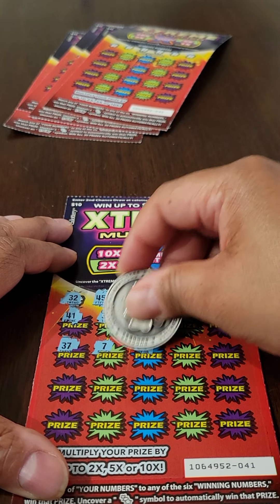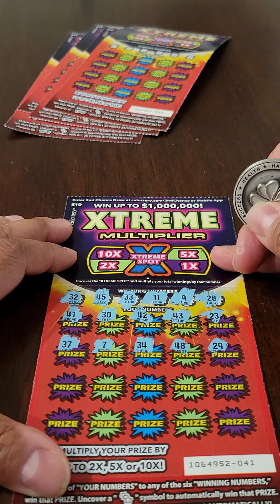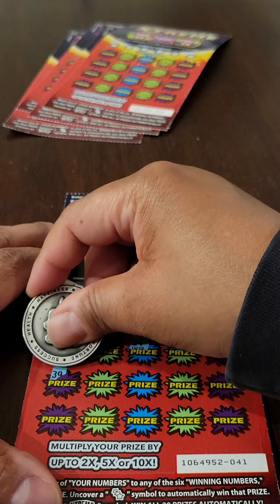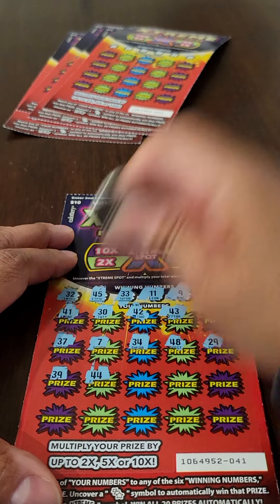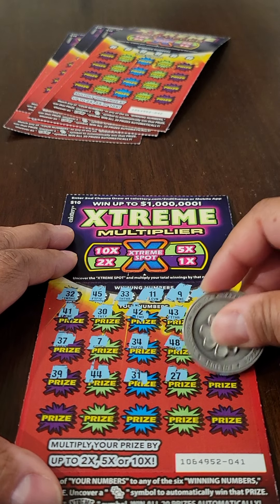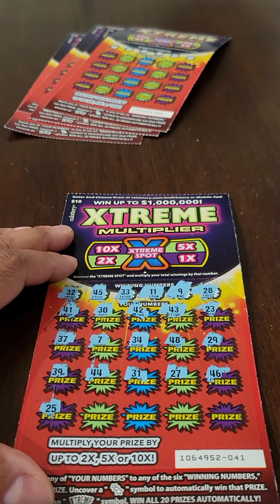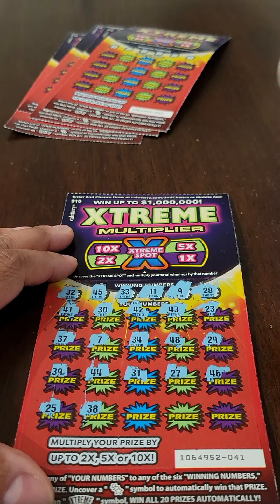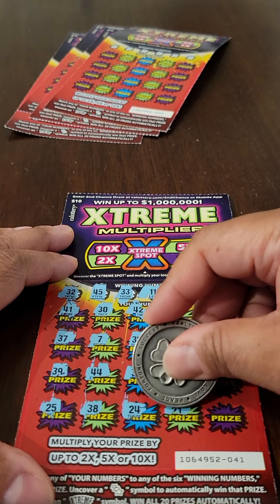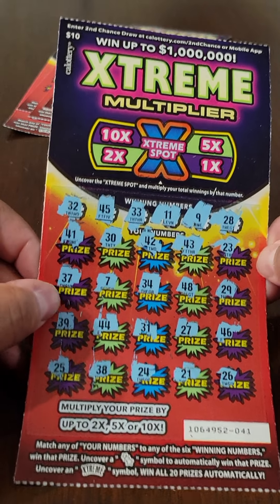Continuing ticket one: next numbers are 37, 7, 34, 48, and 29 — still no matches. Then 39, 44, 31, 27, and 46 — still nada. Last five numbers: 25, 38, 24, 21, and 26. So it looks like our first ticket is a loser.